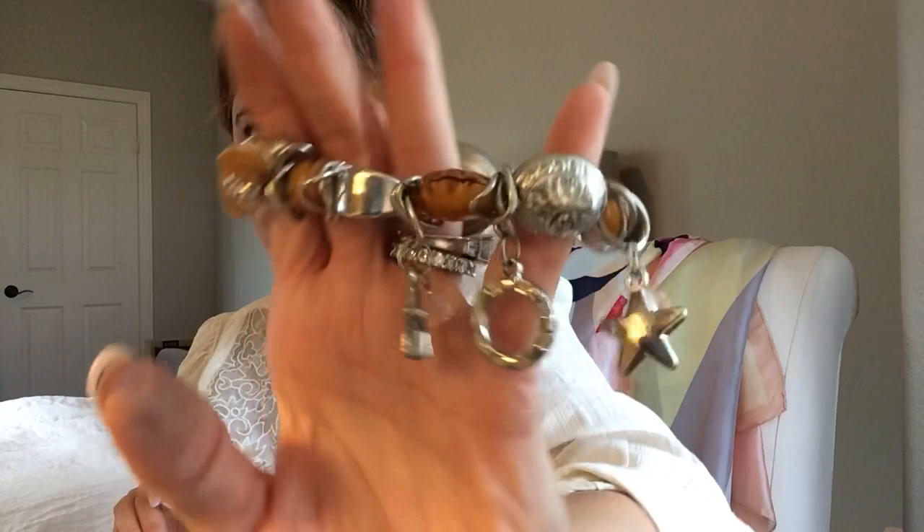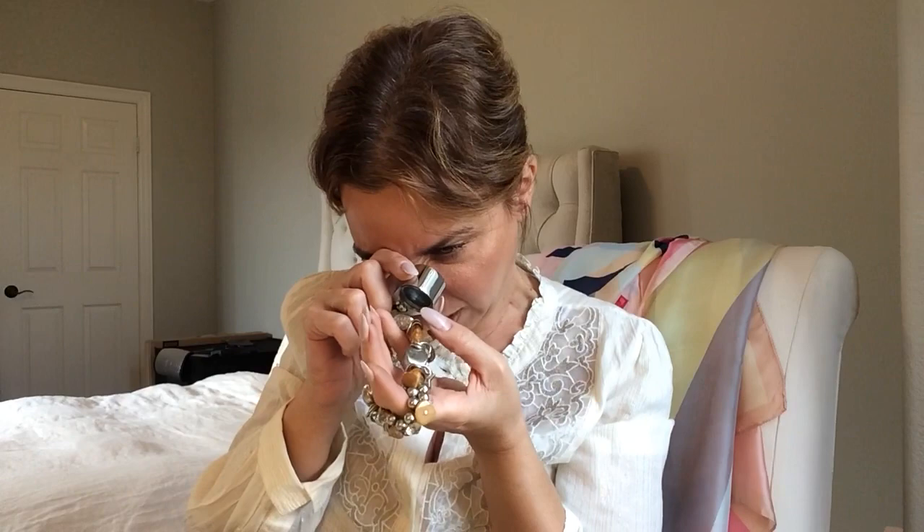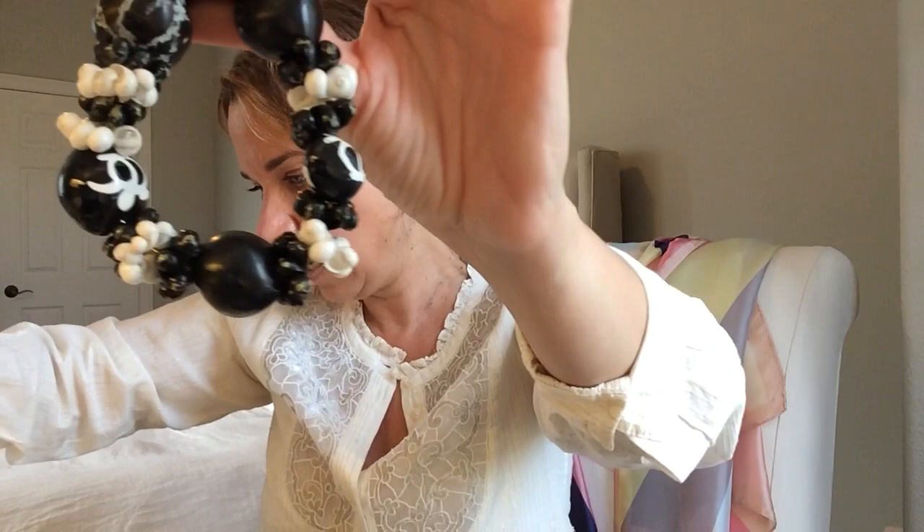Here is a nice stretchy bracelet — it's got some stones and beads. Let me see what this says. It doesn't say anything; it's just a bead. So it has some beads and charms — some stars, a circle. Stretchy bracelet. And another Hawaiian stretchy shell bracelet.